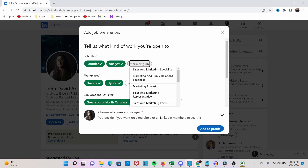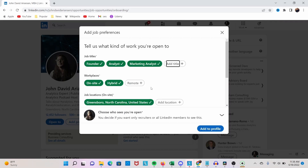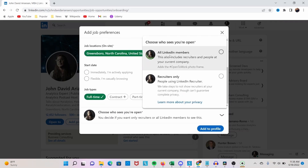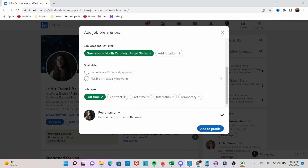This has been a sticking point for a lot of my Greensboro College apprentices in that they are not quite ready to signal that they are looking for their next job. So if you set it to 'recruiters only', you're not going to make a public announcement that you're unhappy in your job and looking for the next thing.